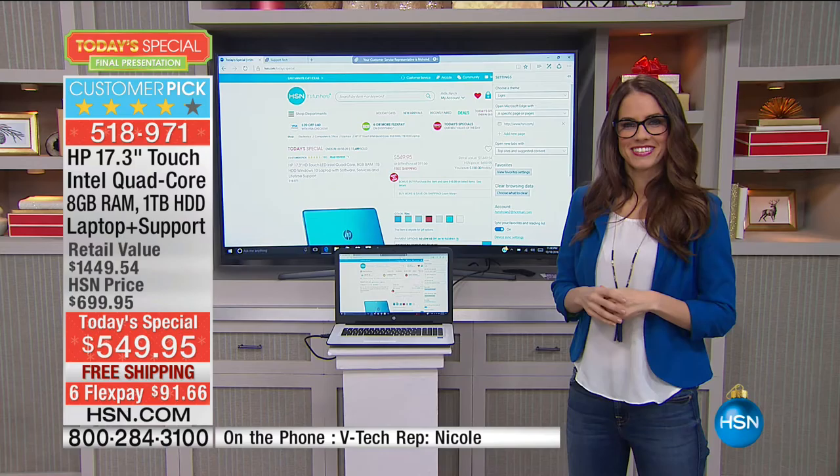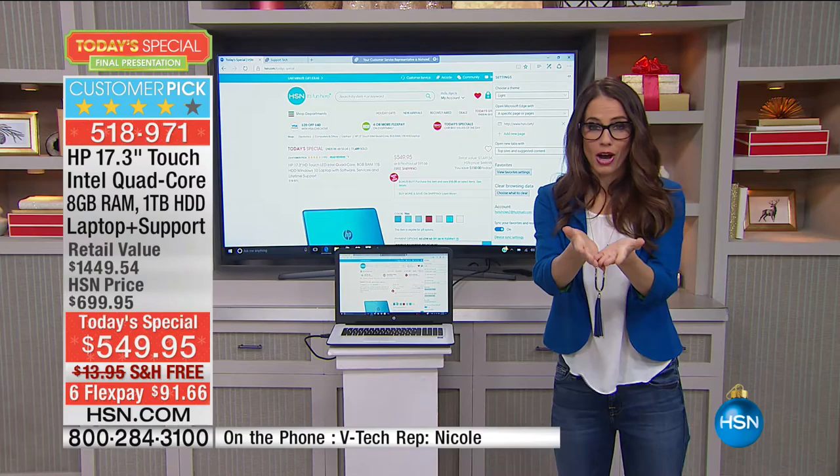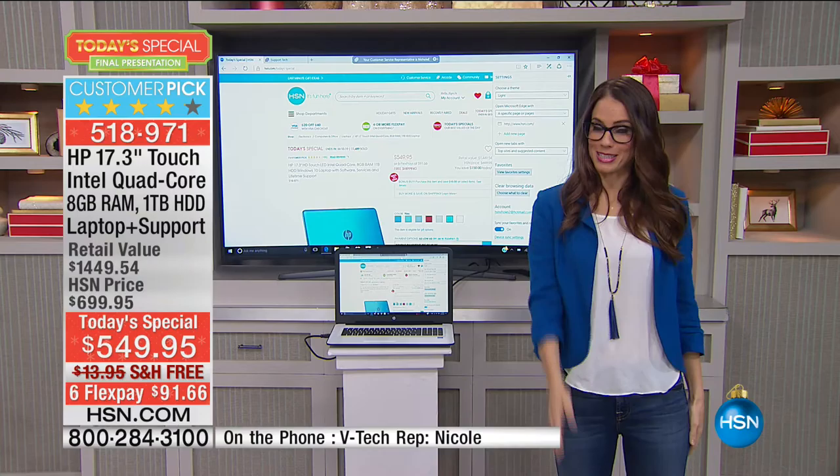Thank you so much for giving us that walkthrough. Have a great rest of the night. And so there you go. If you have any questions right now, go to Twitter. I'll be here for a few more minutes talking about this computer.